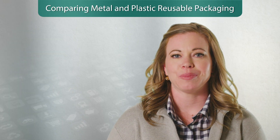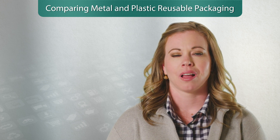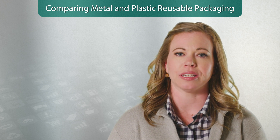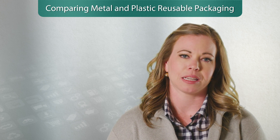A common question people have regarding the use of reusable packaging is what type of packaging to use. Although there is no perfect answer, we can look at different variables including the type of application, people, and manufacturing processes to help you decide between metal and plastic packaging.